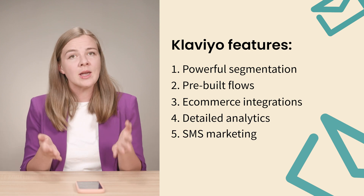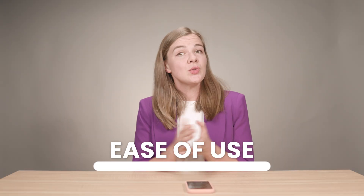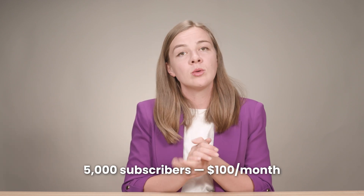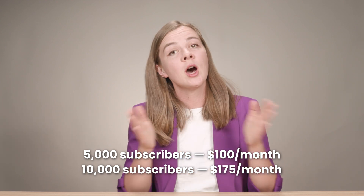Klaviyo also integrates with major platforms effortlessly, and offers SMS marketing, push notifications, and reviews for extra pricing. On the ease of use front, I would give it a 3 out of 5. It's got a bit of a learning curve, but the powerful features are worth it if you are data-driven. For 5,000 subscribers, expect to pay about $100 per month, and at the 10,000 subscriber mark, it jumps to around $175 per month. Klaviyo is perfect for data-driven e-commerce businesses that want deep insights and highly personalized marketing campaigns.